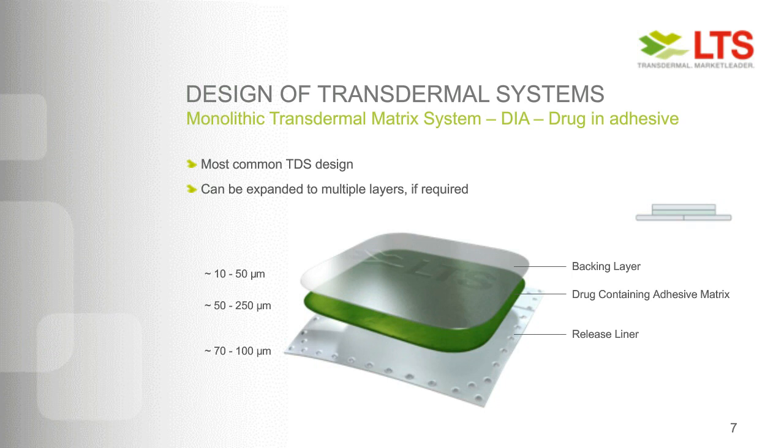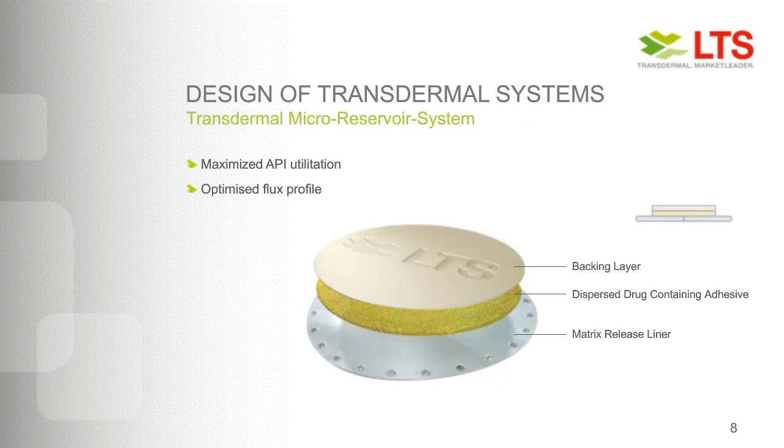A more advanced technology used in transdermal systems is micro-reservoir systems, where the API is not dissolved into the drug matrix but is dispersed in a separate phase — either a solid or liquid interface — to achieve the right solubility of the drug in the whole matrix system. This targets two main functions: a high or maximized API utilization, and an optimized flux profile for faster onset of action and increased flux, which makes the patch smaller and reduces the amount of drug needed to enable the right dose.